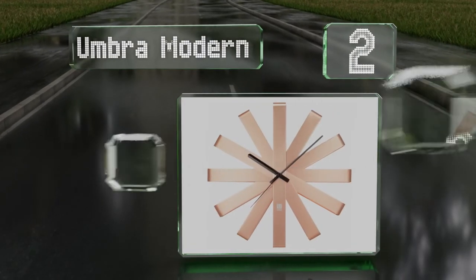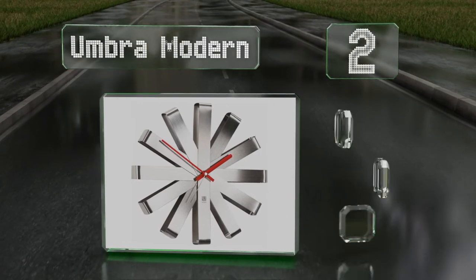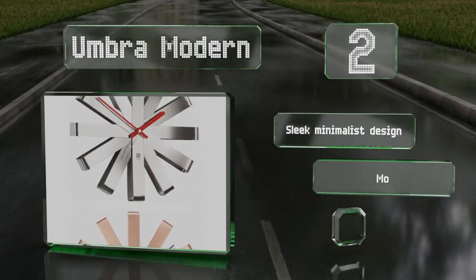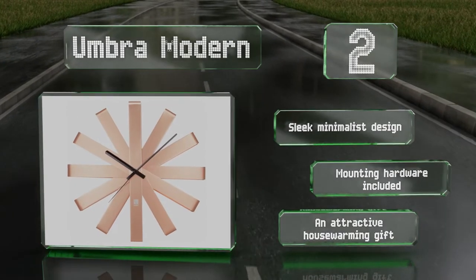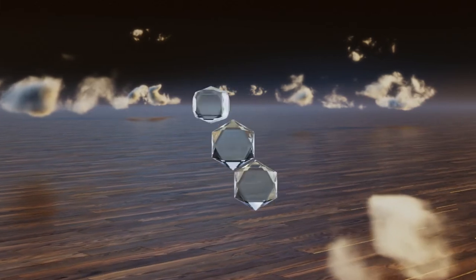At number two, the Umbra Modern is made from sturdy metal that's been bent gently to form a unique multi-ribbon shape that looks great with any decor. It comes in a choice of copper, brass, stainless steel, or black and features highly contrasting hour and minute hands. It's a sleek minimalist design that includes the mounting hardware and makes an attractive housewarming gift.